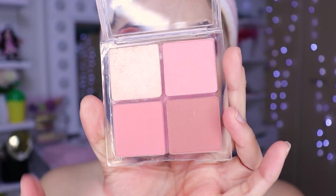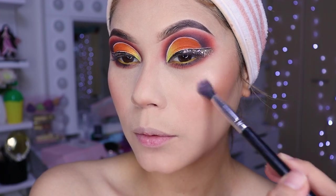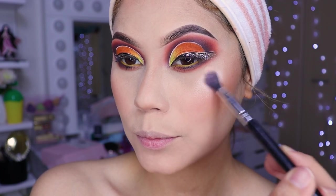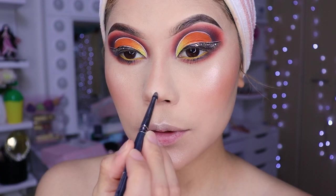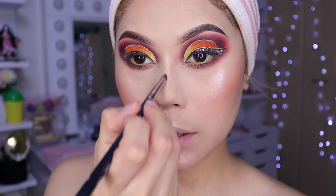For blush I'll use this color and for highlighter this one. We're going to smile a little and apply color to the cheeks. A lot of color! Now let's put a little highlighter up here on top of the cheekbone, so it gives a super beautiful glow. A little on the tip of the nose — blend it — and then here in the center. Blend it so it looks beautiful.